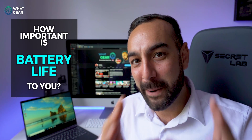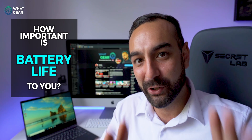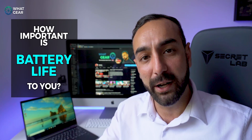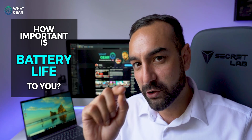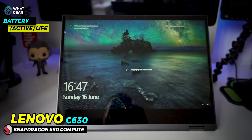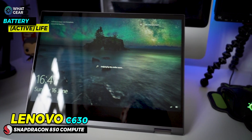How important is battery life to you in a two-in-one laptop? That's the second reason to consider the Snapdragon 850 — in comparison to an i5U, you get around 13 hours more usage. The Lenovo C630 actually has 25 hours of battery life.